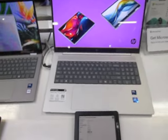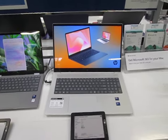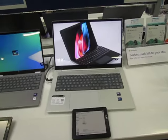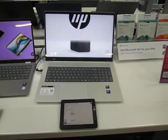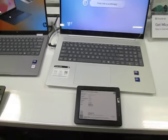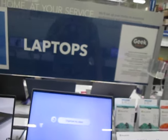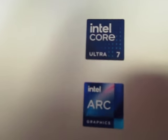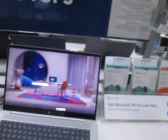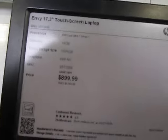I'm at Best Buy and this meets my minimum specs — it's essentially the same computer I have. It doesn't have a DVD burner but who needs it. It's a Hewlett Packard Envy laptop with an Intel Core Ultra 7. I'm not sure what Intel ARC means, but let's go through the specs.